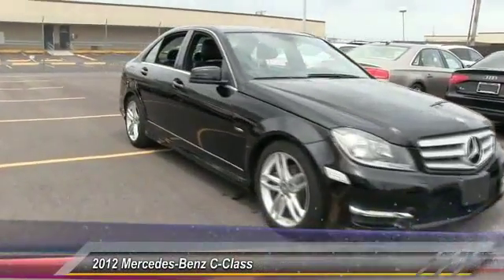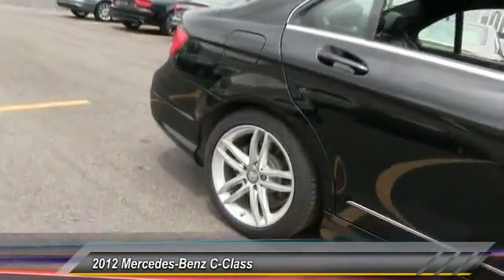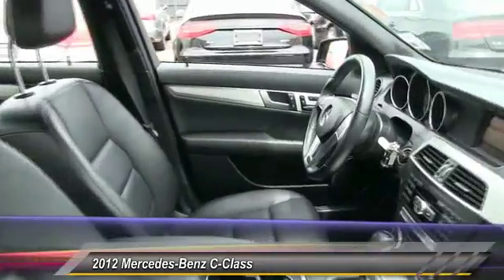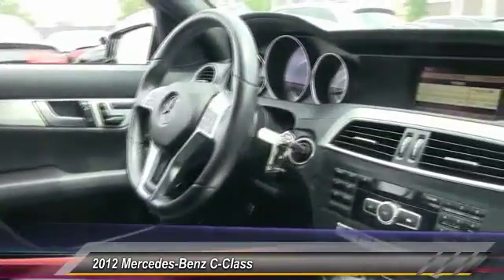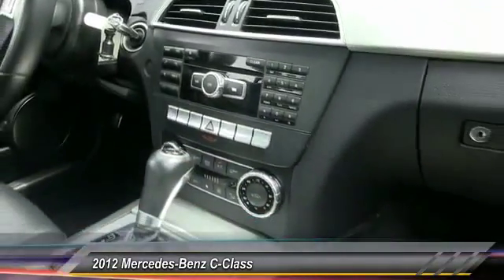2012 C-Class. Standing the test of time means never standing still. The competitive C-Class has a smooth and strong 3.0 liter V6 that gets a decent 21 miles per gallon overall. This vehicle has less than 50,000 miles.